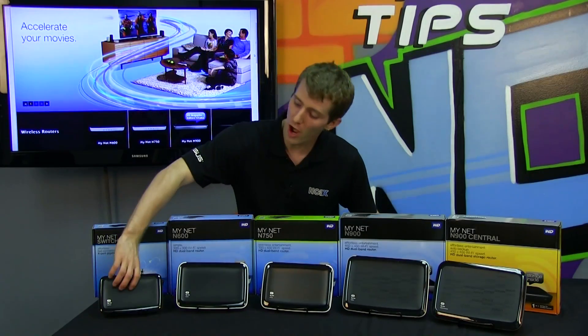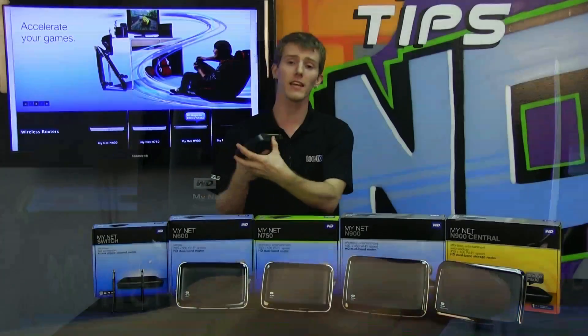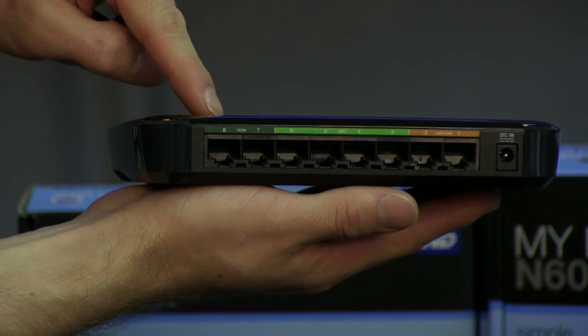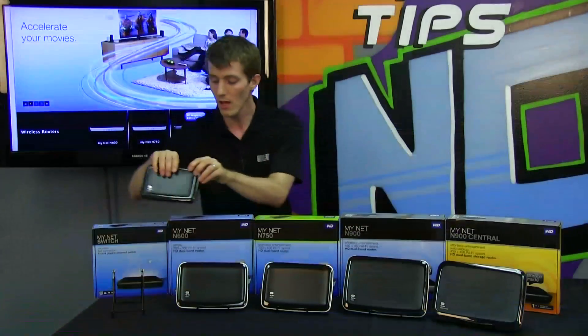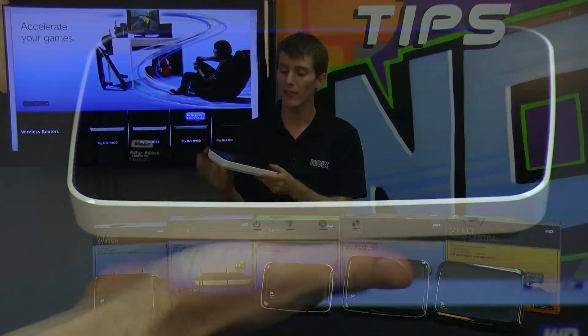Let's start with the most innocuous member of the new MyNet team, the MyNet Switch. What's cool about this one is that it's pretty much an eight-port gigabit network switch, but it has dedicated ports labeled according to traffic priority: two high priority, four medium priority, and two low priority, depending on which devices or computers you have hooked up.